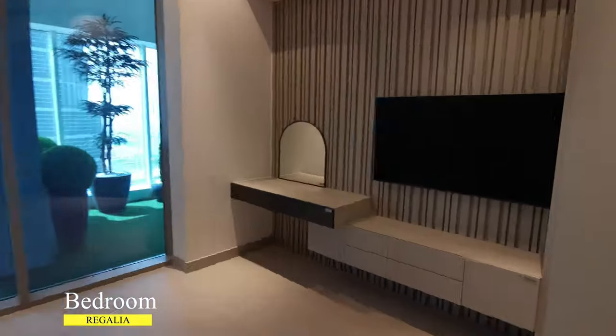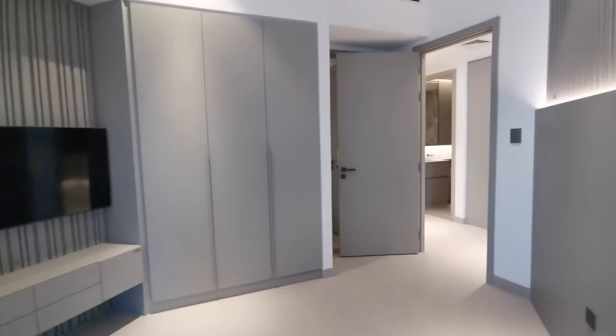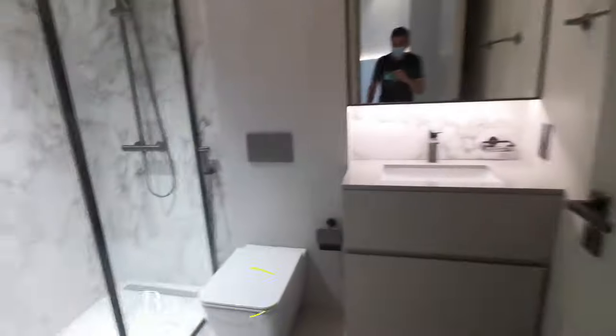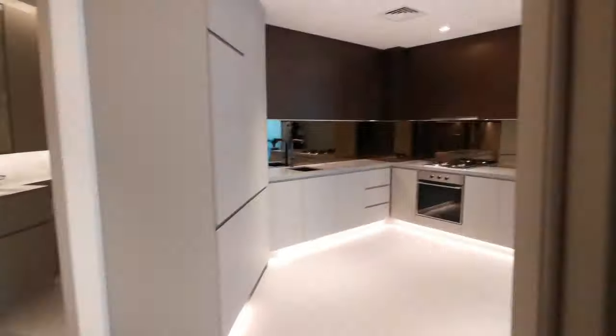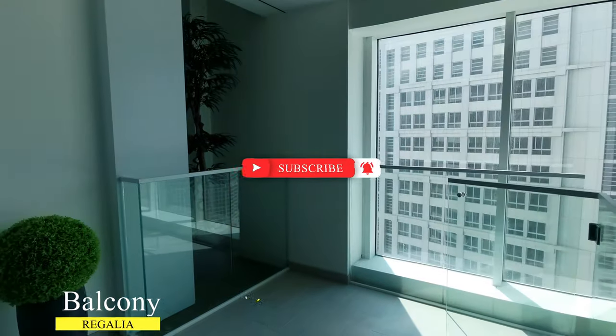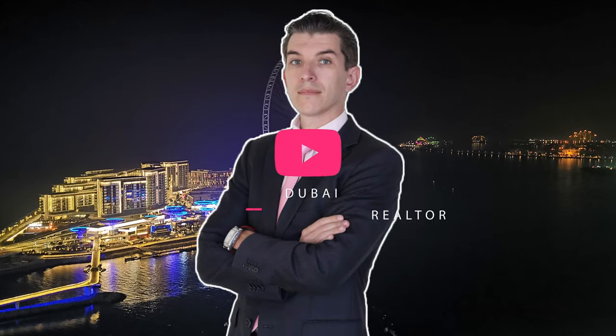The apartment also features one and a half bathrooms, built-in wardrobes, and one balcony. Thank you for watching this video — please don't forget to subscribe to my channel and hit the like button. Bye!